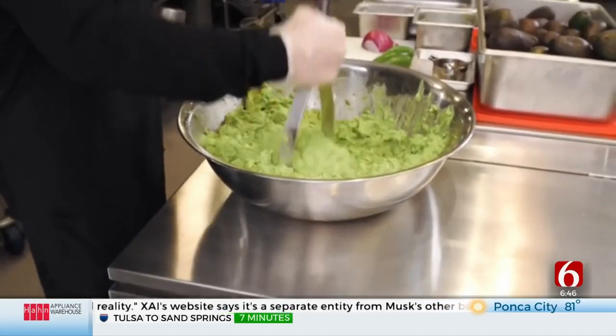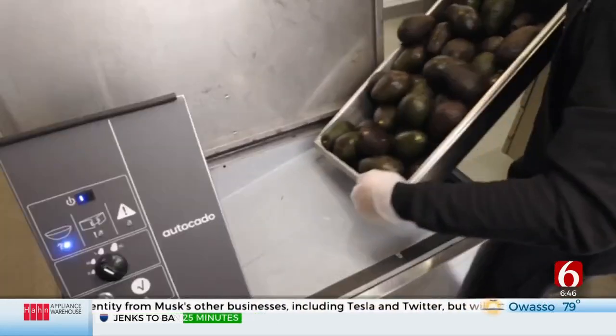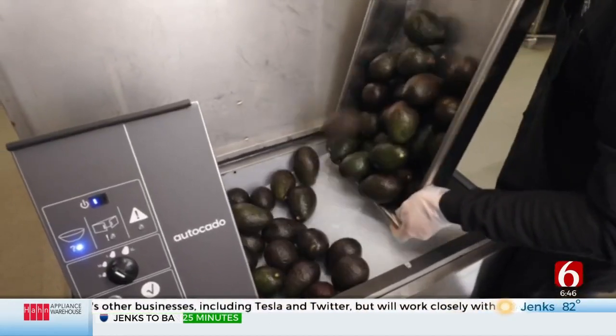Chipotle is looking at the AutoCADO at its test kitchen in California — that's where they're doing it — but has not said whether it plans to introduce it to other locations.